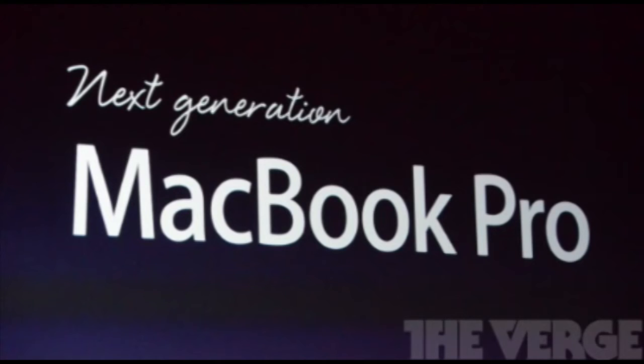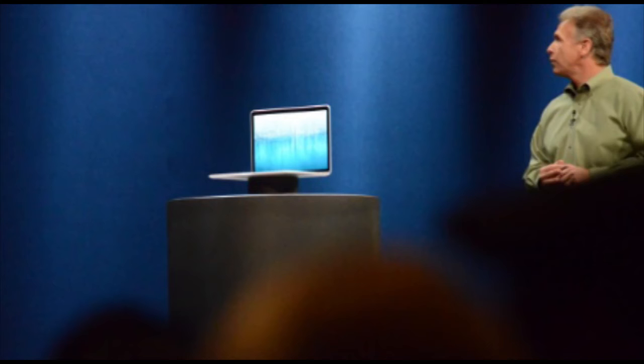Hey guys, what's up? It's Arf from AppFind here, and today I'm going to be telling you a little bit about the new MacBook Pro, which is the next generation MacBook Pro. You can see right here, here's the logo for it. Definitely looks pretty cool.